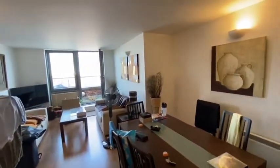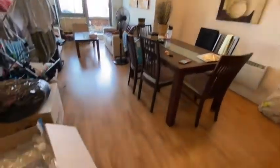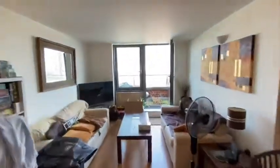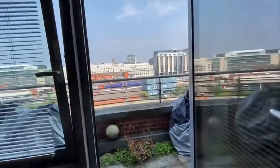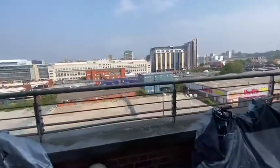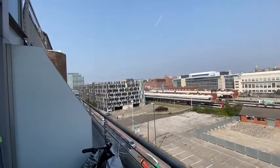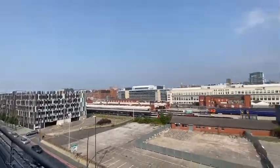The property does come furnished and has wood laminate flooring. Just off the back — or rather the other side of this apartment — there's quite a nice little balcony. Stepping out here, it looks out over Nottingham Castle and there's the train station.